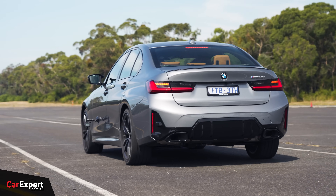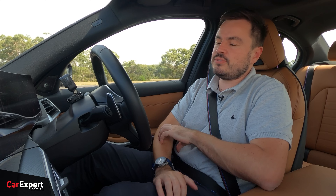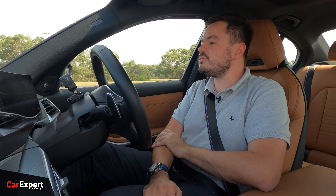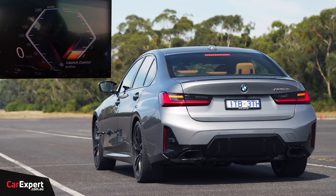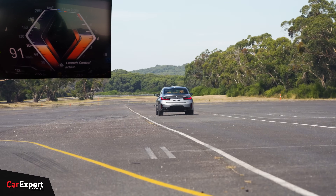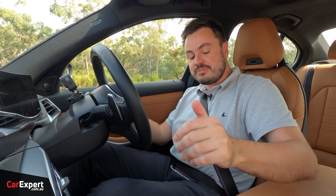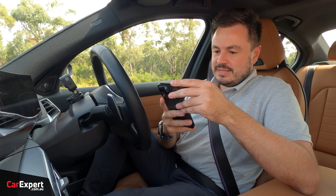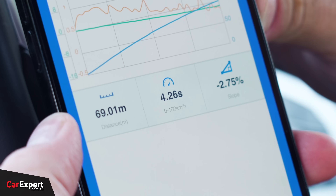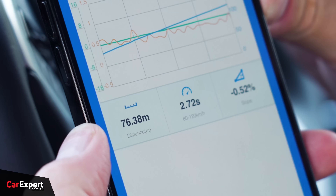Performance testing: BMW claims 0 to 100 in under five seconds. Using launch control — hard on the brake, hard on the throttle, launch control active — away we go. It really pins you back in the seat. The result: 0 to 100 in 4.26 seconds. That is lightning fast. BMW has sorted itself out when it comes to launch control with torque converters. The 80 to 120 overtaking figure was 2.7 seconds — also a very quick result. I'm going to be so sad when this engine disappears.